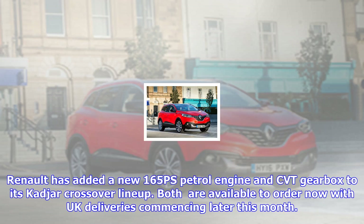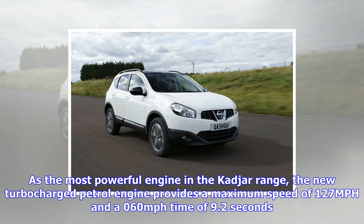Renault has added a new 165 PS petrol engine and CVT gearbox to its Captur crossover lineup. Both are available to order now, with UK deliveries commencing later this month. As the most powerful engine in the Captur range, the new turbocharged petrol engine provides a maximum speed of 127 mph and a 0–60 mph time of 9.2 seconds.